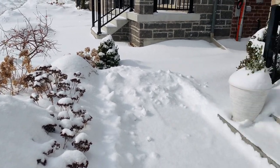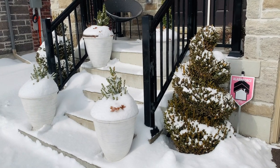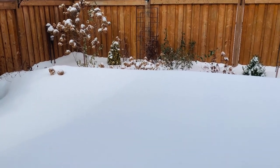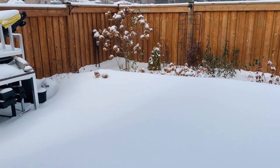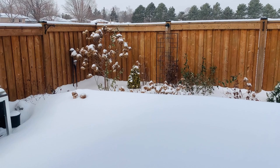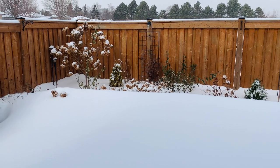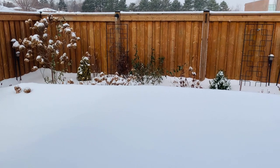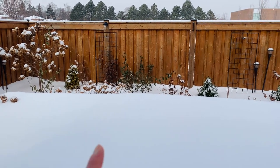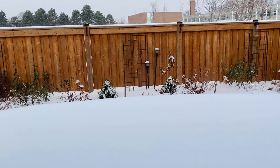Now I'm going to the backyard to show you what that looks like at this moment. The snow is pretty much to the height of my Bobo hydrangea, so it's over two feet tall. Look at my limelight - all the blooms are still on there. There are my variety roses and my two boxwoods.